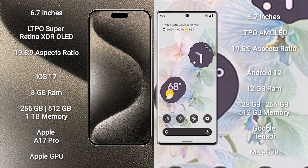iPhone 15 Pro Max runs on the iOS 17 operating system. Google Pixel 6 Pro runs on the Android 12 operating system.